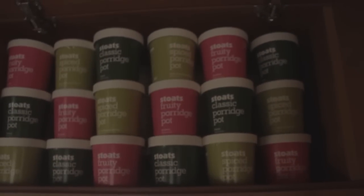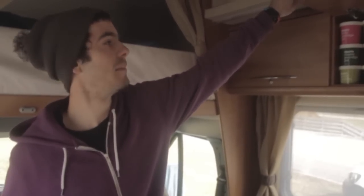This is the snack cupboard. This is where we go for breakfast. Let's go through to the kitchen.